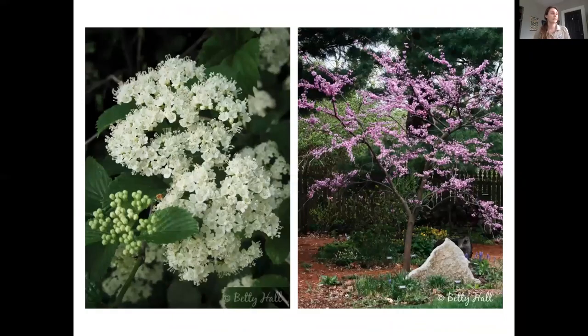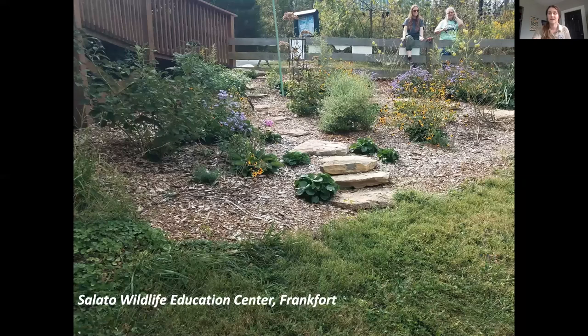Also for spring, since there aren't as many wildflowers available in garden centers, you can consider planting a shrub like a viburnum, pictured here in white, or woody species like eastern redbuds that you can see blooming all over the state right now. I also wanted to mention that the Salado Wildlife Education Center has a great demonstration monarch waystation and pollinator habitat around the center. The staff and volunteers have done a really great job taking care of the pollinator plantings and wildflowers planted there.